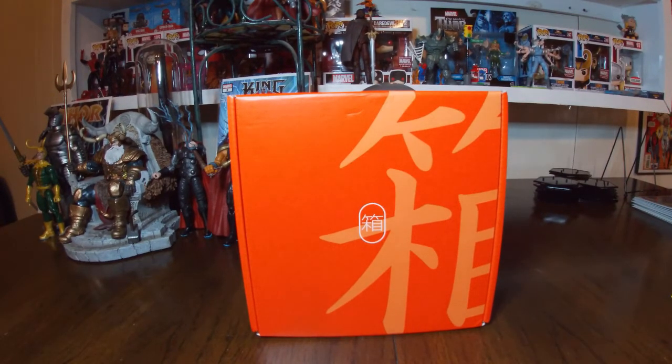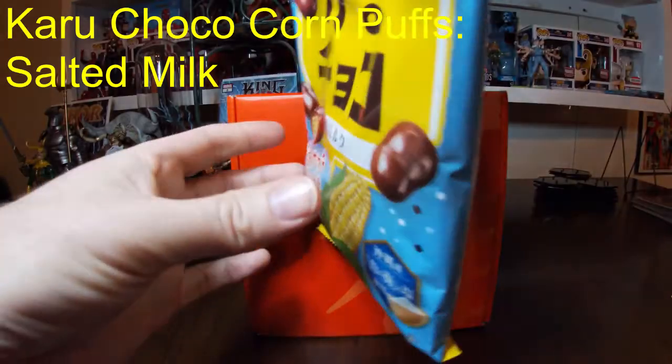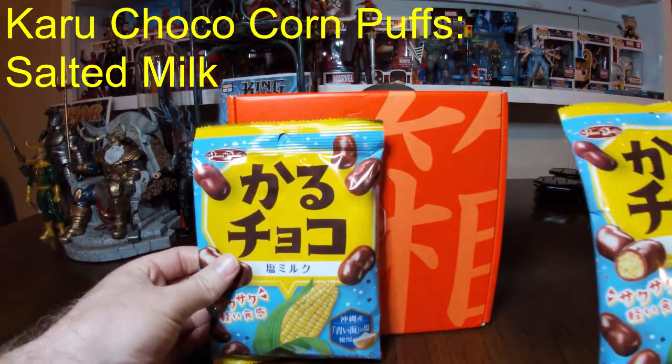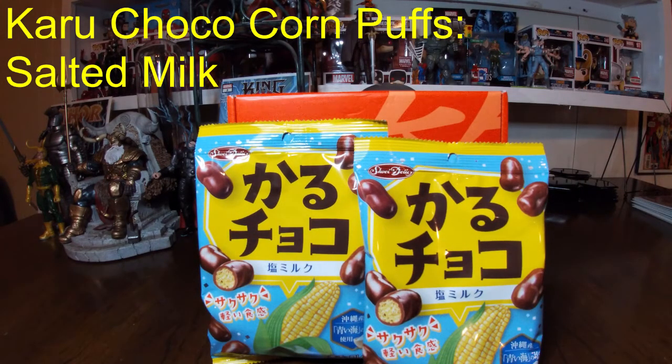Next up we have something that looks very interesting — we got two of these. You can see there's corn on there; it looks like chocolate. It's Karu Choco Corn Puffs, salted milk flavor. These corn puffs are a kind of snack that will be gone before you know it — it's the classic sweet and salty combo that makes them addictive. The salt used is Aoi Umi, or Blue Ocean Salt, made from seawater collected exclusively in one area of Okinawa. Sounds interesting.